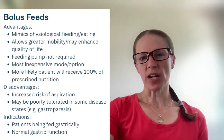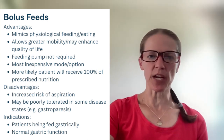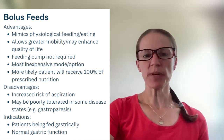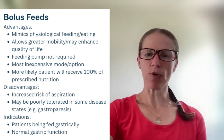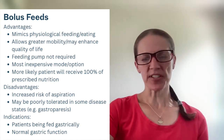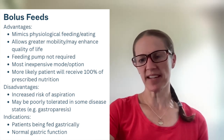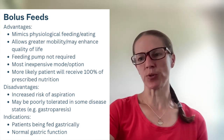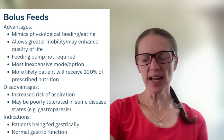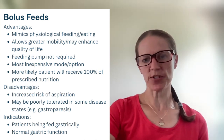The disadvantages of bolus feeding: it may increase the risk of aspiration because you're giving a large volume of feeding all at once. For the same reason, it may be poorly tolerated in some disease states — for example, gastroparesis or any sort of GI motility disorder. It is indicated when a patient has normal gastric function and when they're being fed into their stomach.